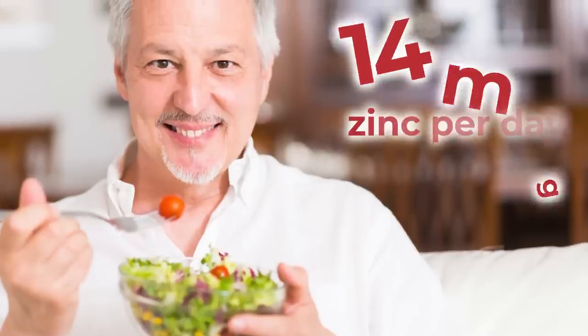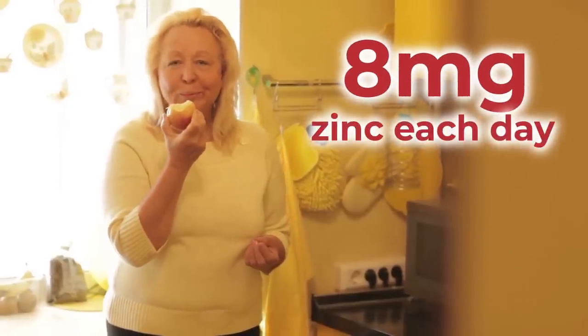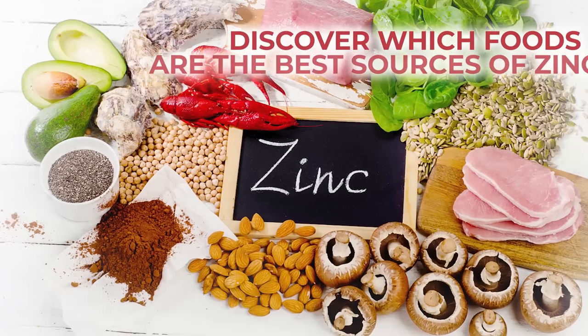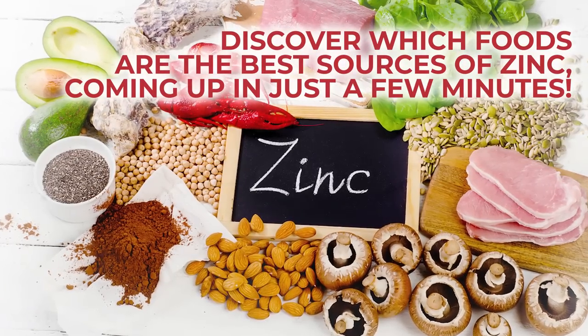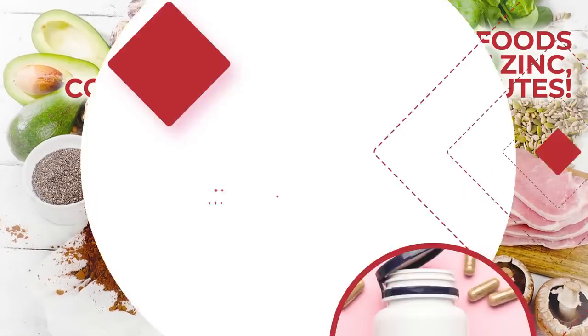Adult males should aim for approximately 14mg of zinc per day, and women should try to consume about 8mg of zinc each day. Discover which diabetic-friendly foods will supply your daily dose of zinc coming up in a few minutes.